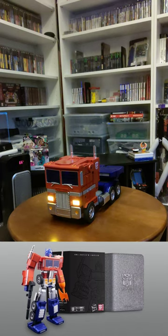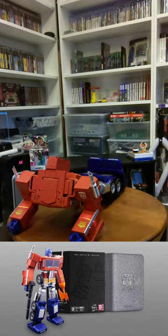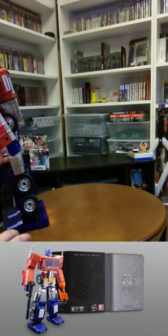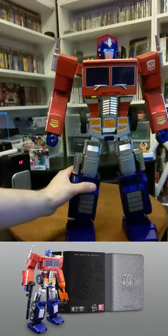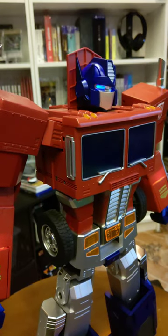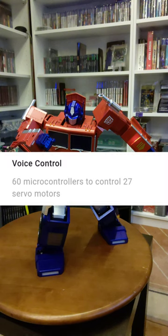Hey Optimus. Transform. And here you'll see he's actually moving a little bit, kind of like he's alive. Well, Optimus here has 60 microcontrollers to control 27 different servo motors.